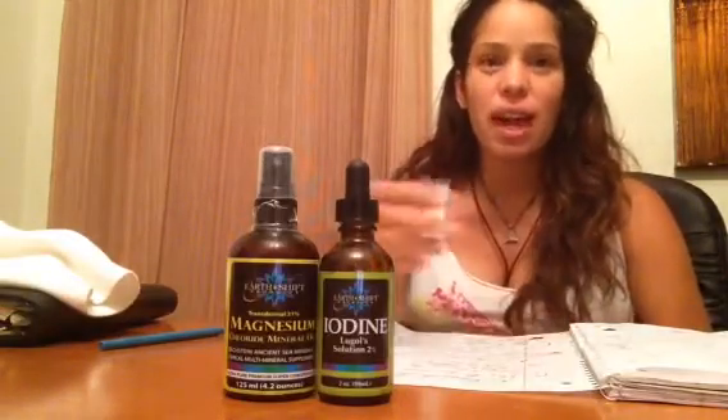Hello Facebook and YouTube. This is Maria Fernandez and today I want to show you how I take transdermal iodine for my thyroid health.